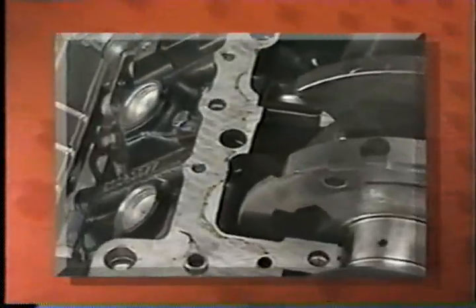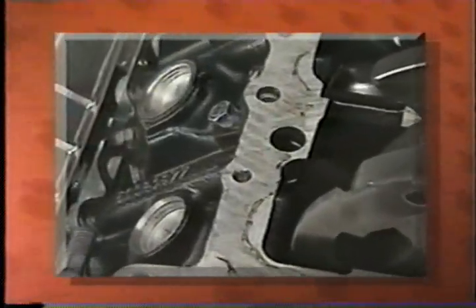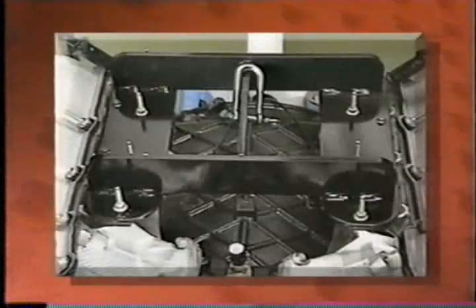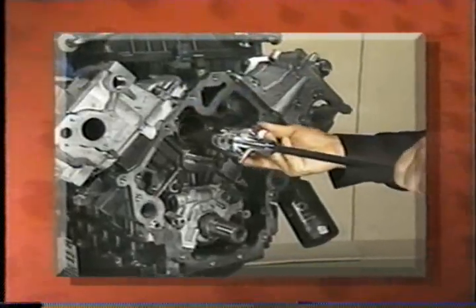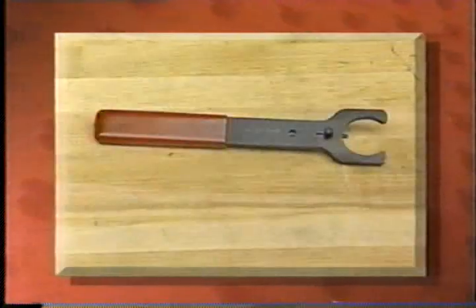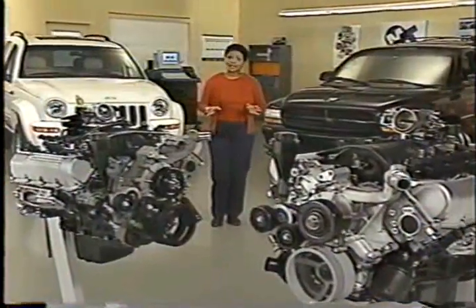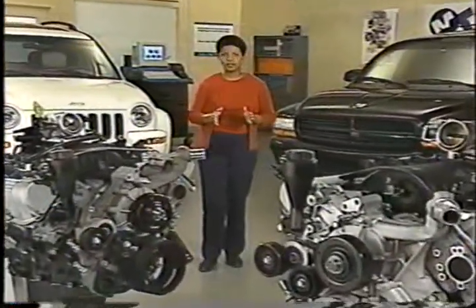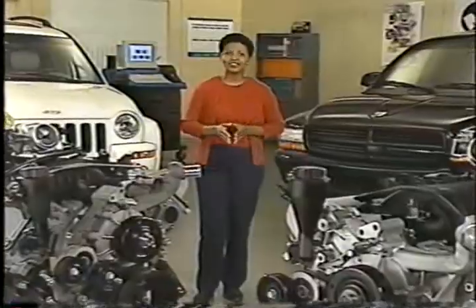There are also some items related to the sealing characteristics of these engines that you'll be informed of. And by the end of this program, you'll know about new essential special tools that are required for the proper service of the 3.7-liter engine. Now, there's lots of information to cover, and we'll start by looking at which model year 2002 vehicles these engines can be found in.